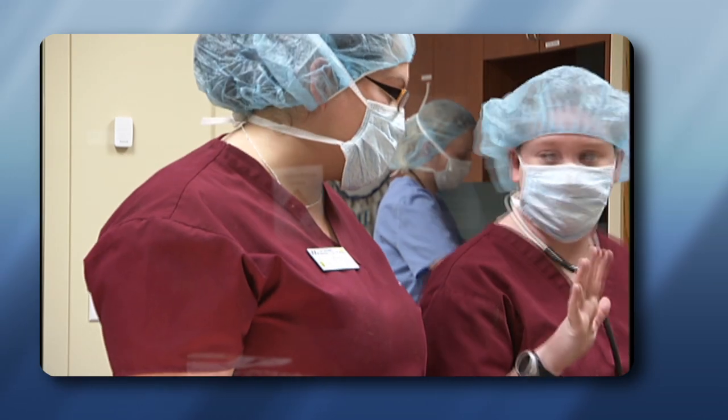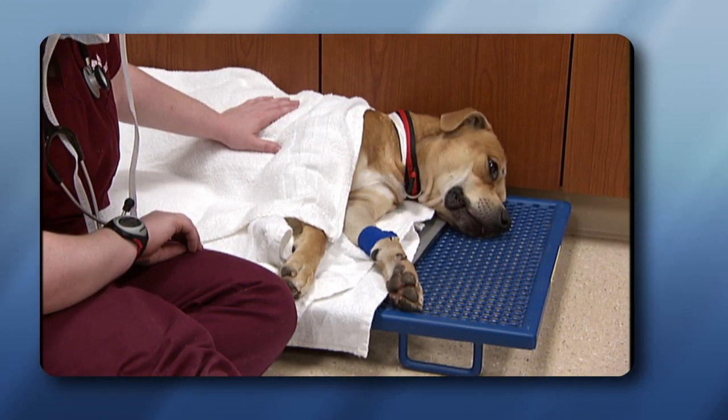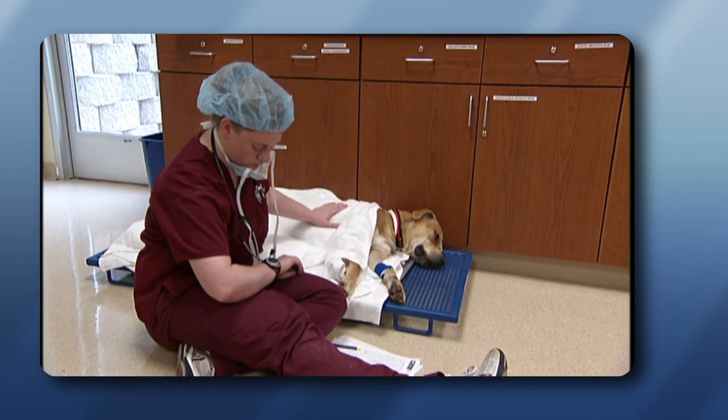I really like my instructors. They help me anytime I need them — they come before or after class to help me if I need anything. I definitely feel like I'm getting the skills I need to become a vet tech in the real world, so I really do like this program.